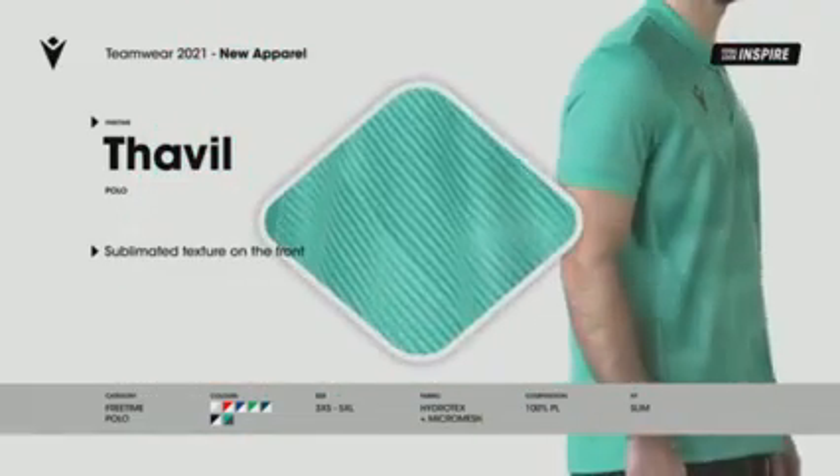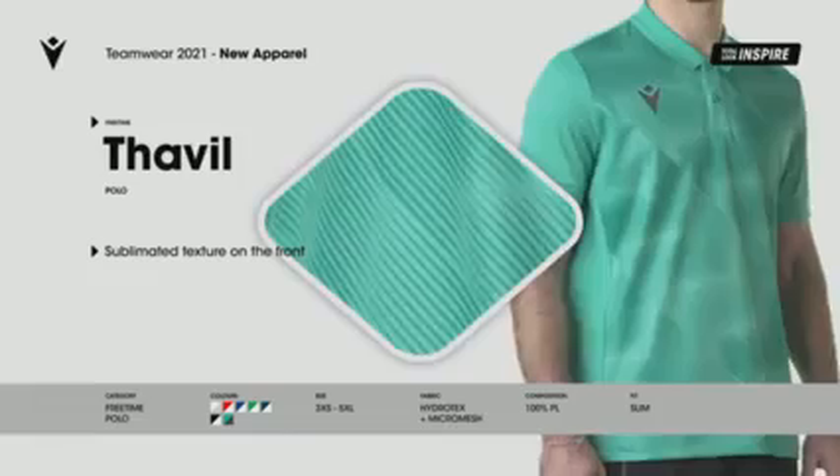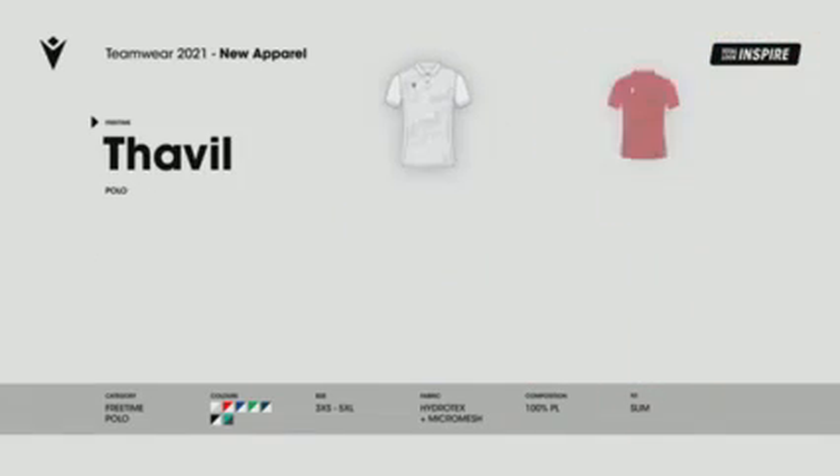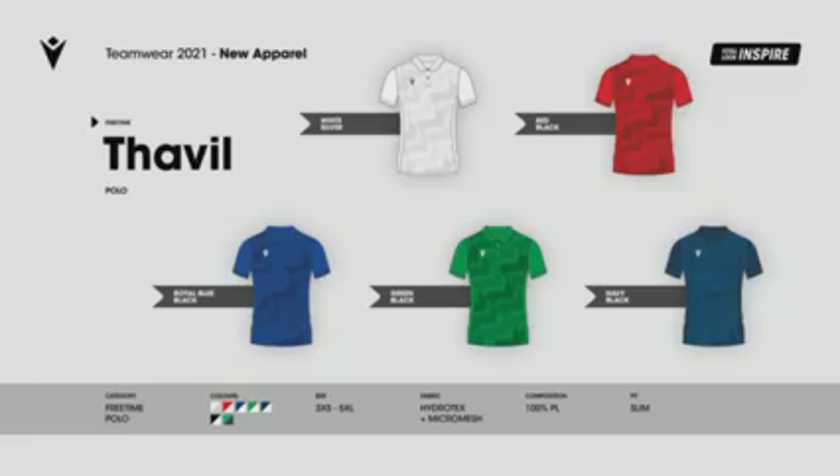The tone-on-tone optical dye-sub design created for 2021 Pro Clubs, part of the new Inspire Total Look. Available in seven different colours.